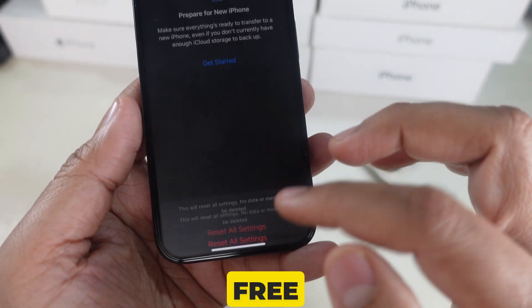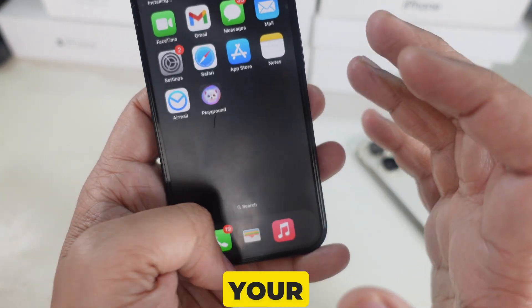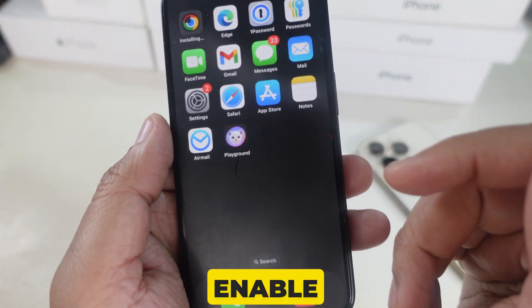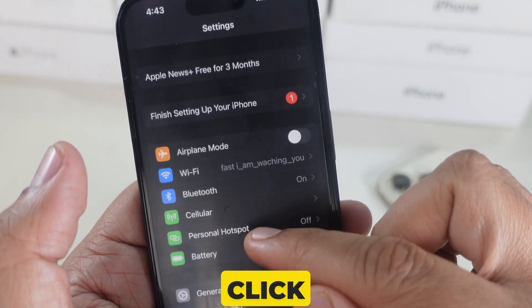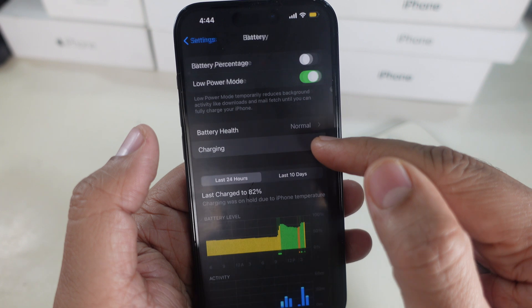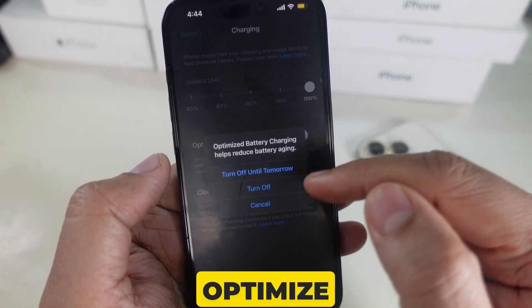Here are some free pro tips. To protect your battery in the long run, enable Optimized Battery Charging. Open the Settings app, then click on Battery, then tap on Charging. Turn on the toggle for Optimized Battery Charging.